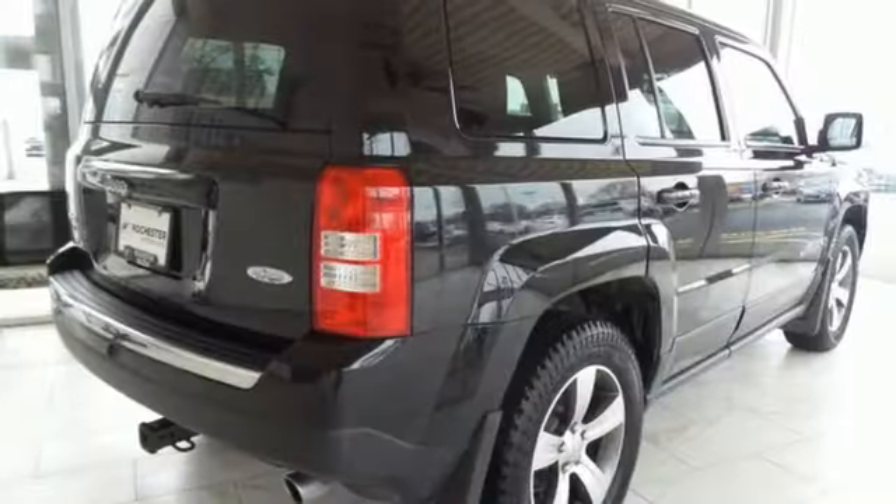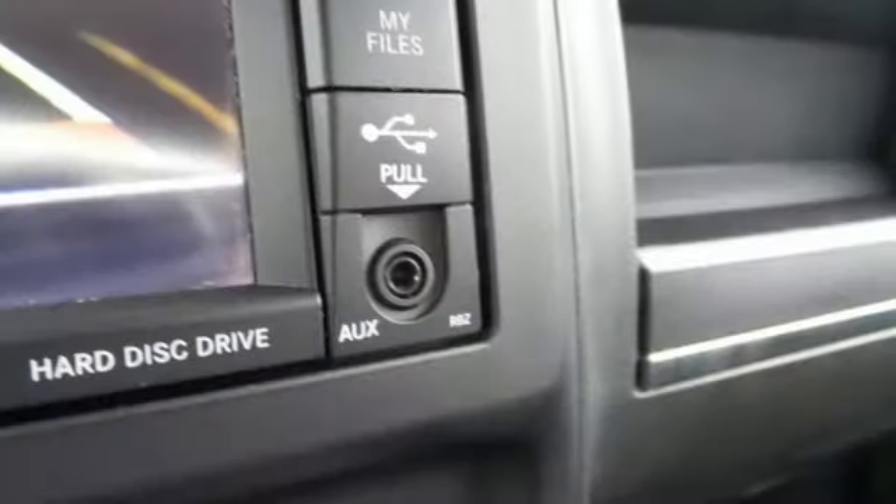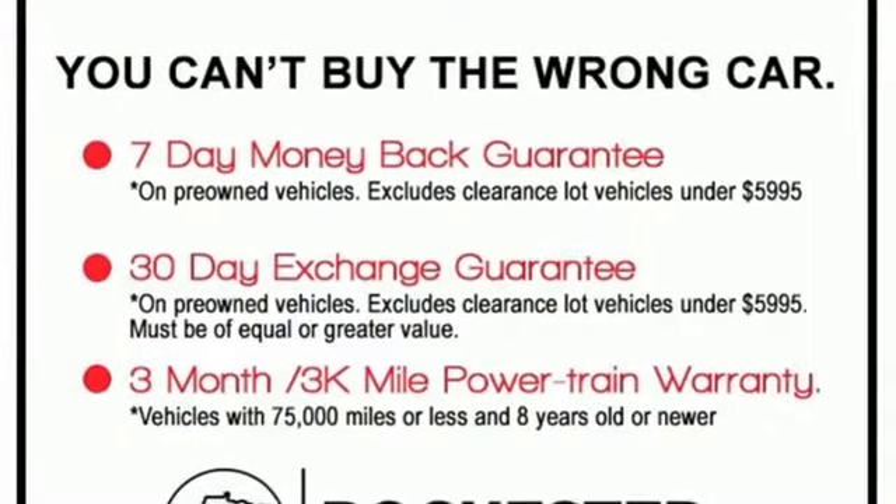Remote engine start, manual tilting steering column, automatic transmission, express open and closed sliding and tilting sunroof, electronic shift on the fly, and inline four cylinder engine.